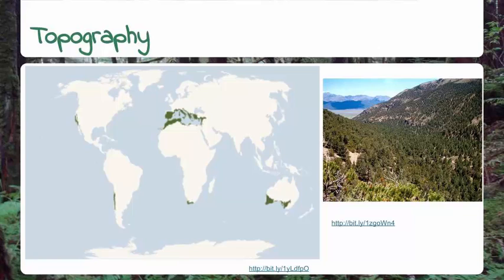Nearly all the world's temperate woodlands are in the northern hemisphere, and the largest can be found on the western coast of North and South America, around the Mediterranean Sea, Australia, and South Africa.